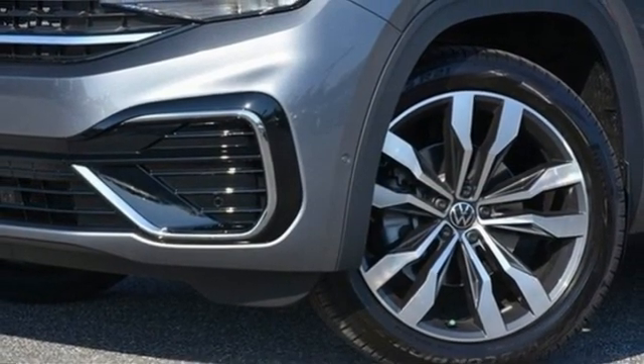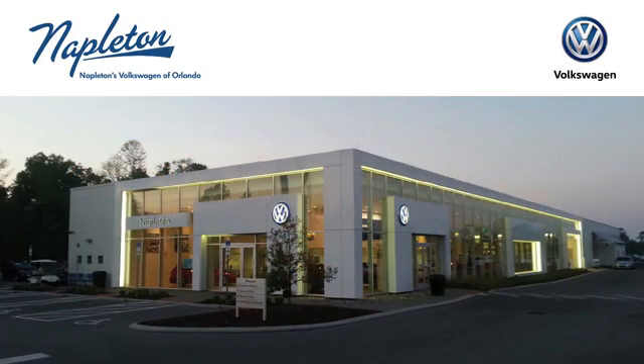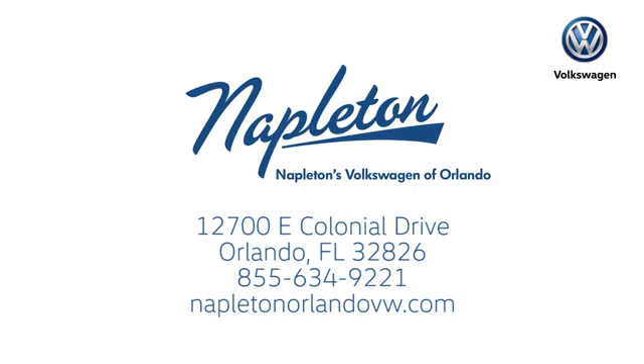Stop in for a test drive and make it yours today. Call, click, or stop into Napleton's Volkswagen of Orlando today. We're conveniently located at 12700 East Colonial Drive in sunny Orlando. We look forward to serving you.